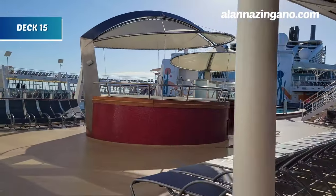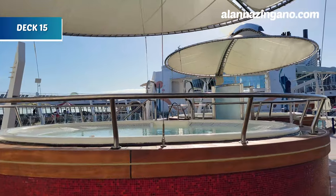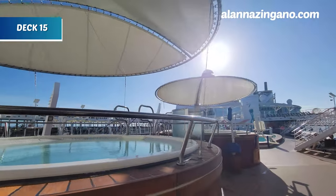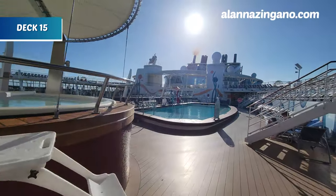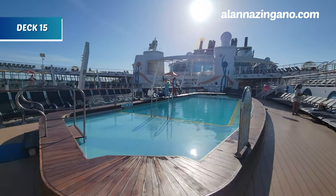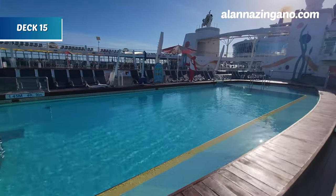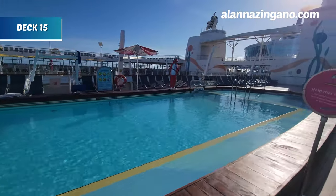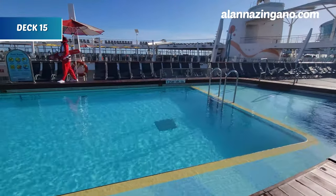Right here on the main pool deck, on each side we have whirlpools covered from the sun, so in case it gets too hot you're not baking while you soak. There's also a nice pool here — we have really calm sailing conditions, with the water barely moving. This pool gets up to four feet nine inches in the deep end and four feet in the shallow end, with a wading area as well.